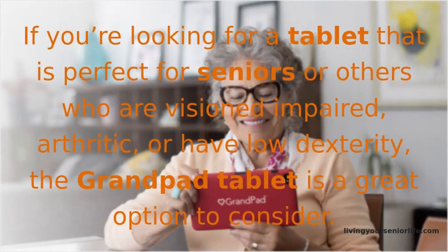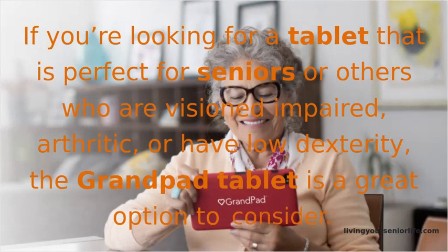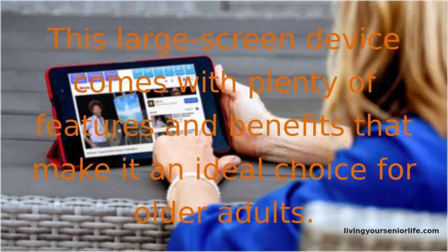If you're looking for a tablet that is perfect for seniors or others who are vision impaired, arthritic, or have low dexterity, the GrandPad tablet is a great option to consider. This large screen device comes with plenty of features and benefits that make it an ideal choice for older adults.